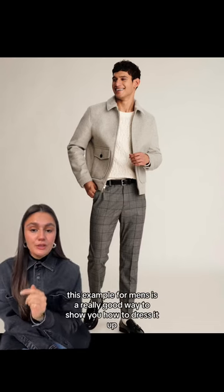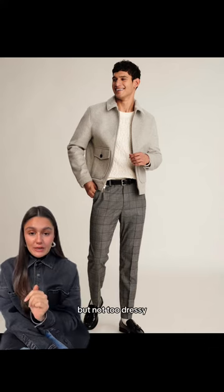This example for men's is a really good way to show you how to dress it up. It's paired back to a really nice sweater, has a belt, the dress pant, and a loafer — and I think this pulls it together. It makes it cool but not too dressy.